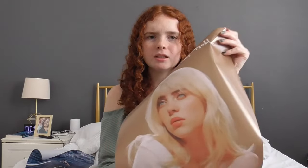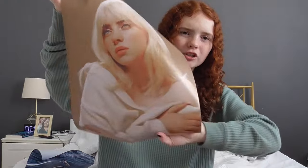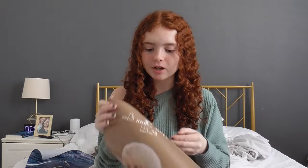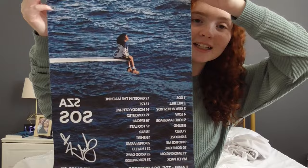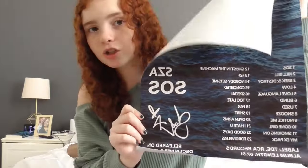I also got two posters. I tried rolling them out and flattening them but that obviously did not work. The first is a Billie Eilish poster from her latest album — 'Happier Than Ever' — with her body at the bottom. This is going onto my wall ASAP after I film this video. The next poster is SZA — I have an obsession with SZA. It's her latest album 'SOS' and it has all the song names and her little signature.